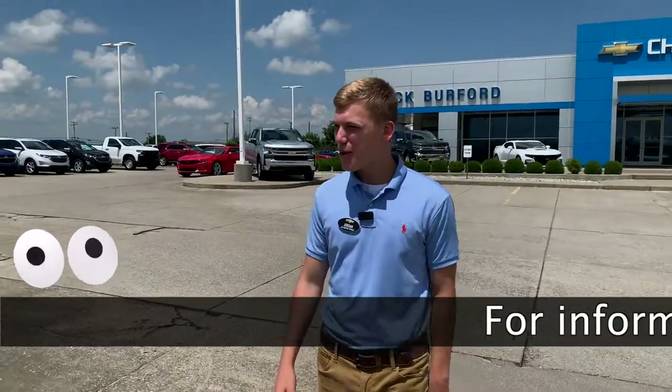Hey everybody, my name is Jordan and we're going to check out the pre-owned inventory here at Jack Burford Chevrolet.